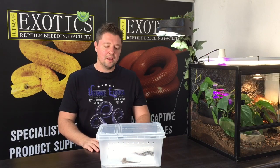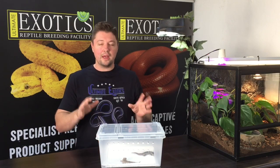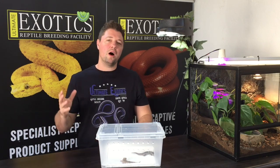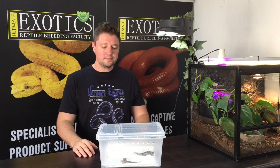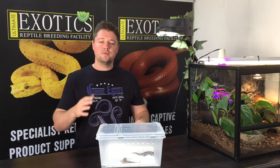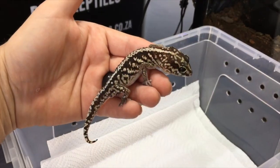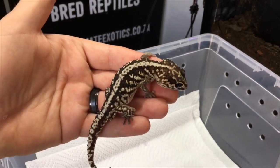This gecko comes from Madagascar, which is a small island off the coast of Africa. They are just such beautiful geckos and they're easy to care for and hardy. In this video we're going to take a closer look at these guys — I'm going to teach you all about them, how to care for them, and explain a little bit about their breeding.